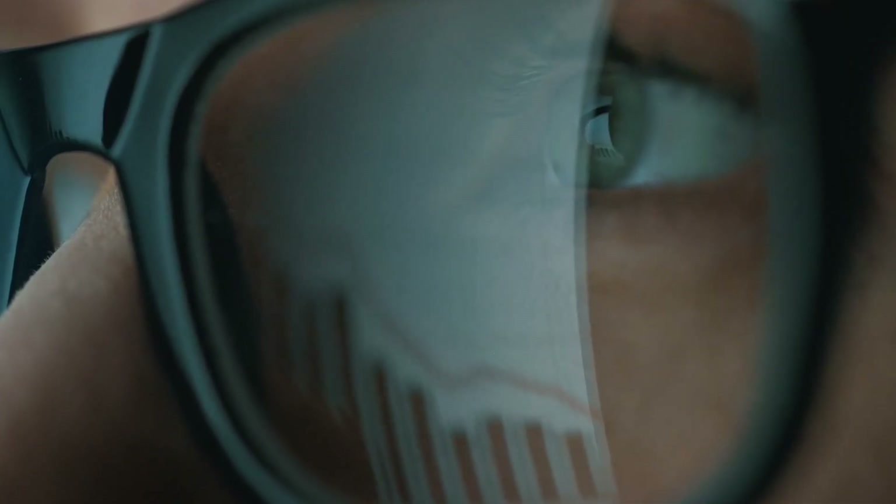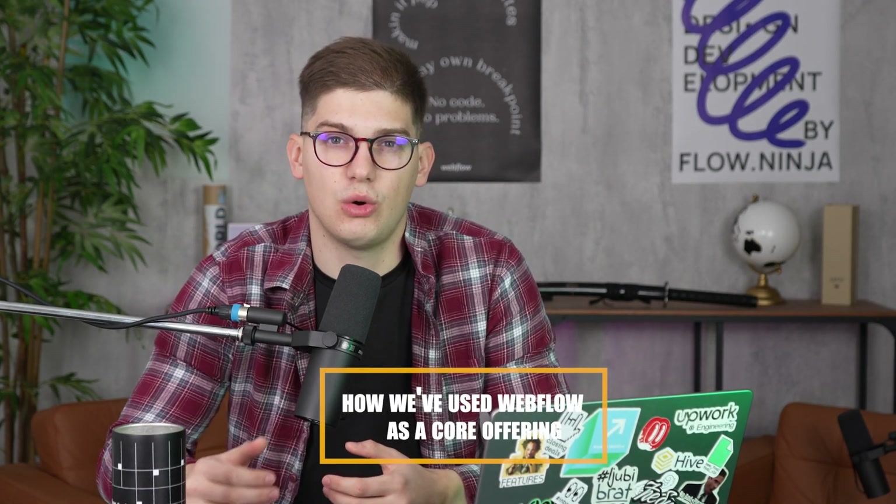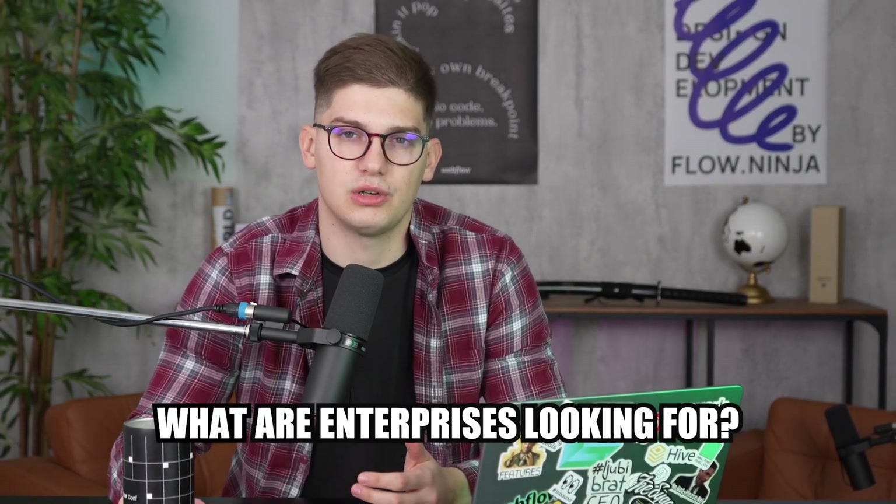Working on enterprise projects allowed our agency, Flow Ninja, to scale better, to scale faster, to grow our revenue, but additionally also to learn a lot more about business, web design, development, and overall organization and how you should run a big organization. So in this video we're going to go over how we've used Webflow as our core offering to enterprises and what enterprises are usually looking for when deciding about their web development, web design, or whatever tool they're going to be using for the next years to come.